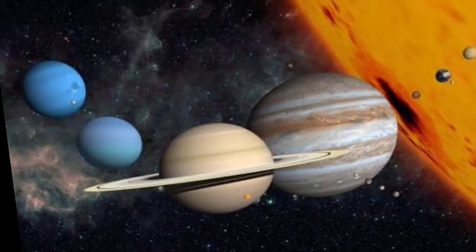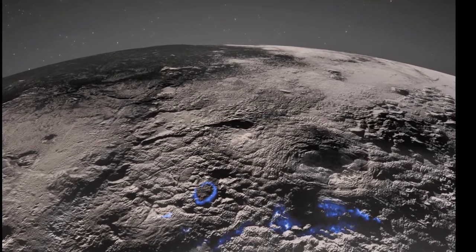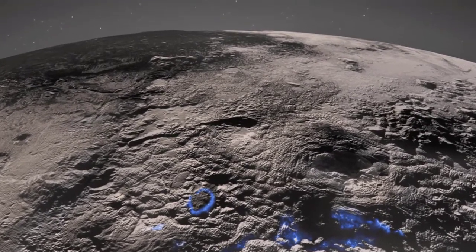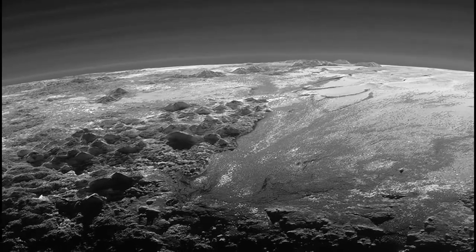Now, a full analysis of images and topographical data suggests it is not one ice volcano, but a merger of many — some up to 7,000 meters tall and about 10 to 150 kilometers across. Their discovery has reignited another debate: what could be keeping Pluto warm enough to support volcanic activity?